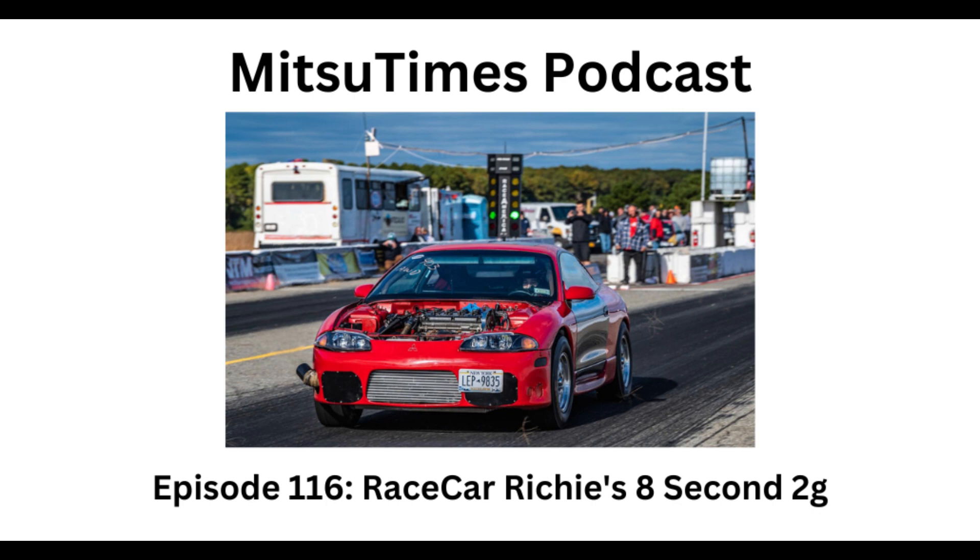Street Eliminator doesn't have a turbo limit, so that's going to be a fast class this year — that's probably where I'd be, in the no-limit class. There's probably not a lot of people out there with a DSM as well-preserved as yours. Let's say someone out there has a 2G and is just getting started on their build — what advice would you give them to avoid some of the mistakes you've made?